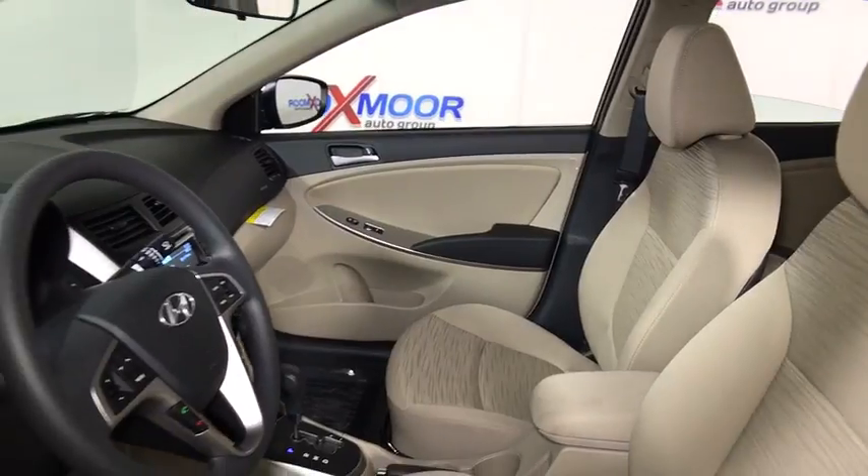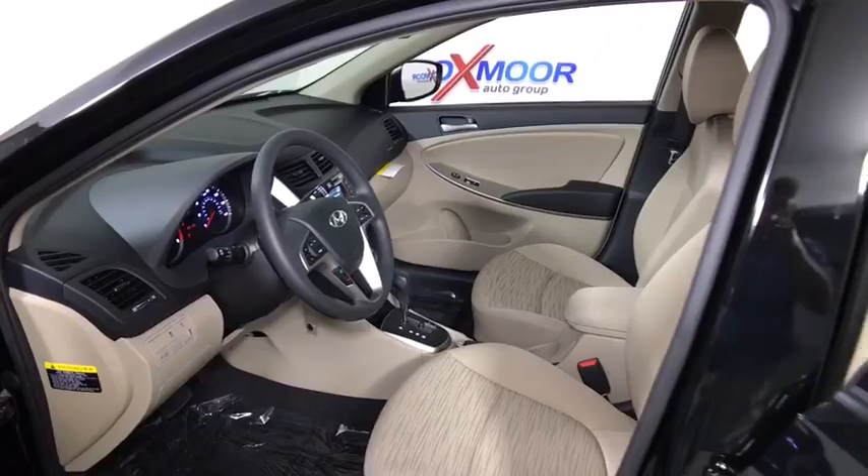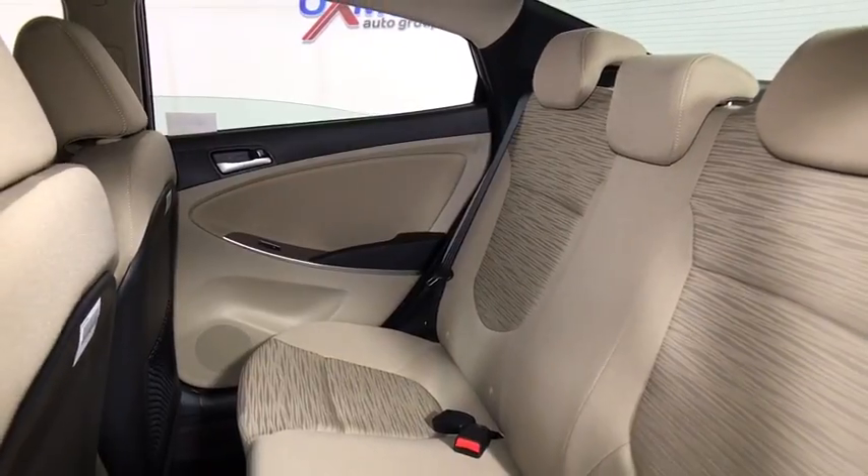CD player, trip computer, rear window defroster, remote keyless entry, brake assist, tachometer, panic alarm, overhead console, tilt steering wheel, front bucket seats, driver vanity mirror, front reading lamps.